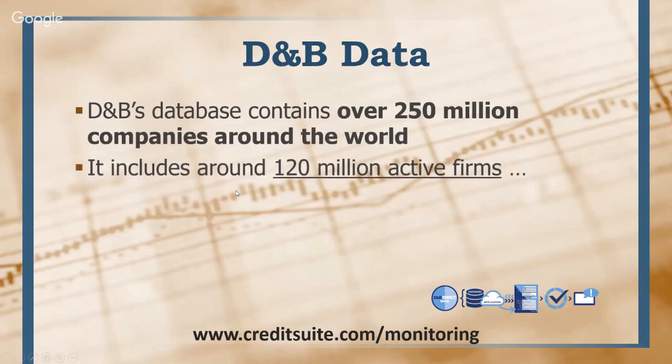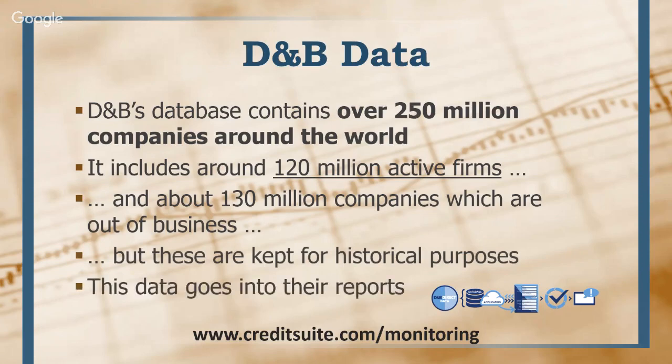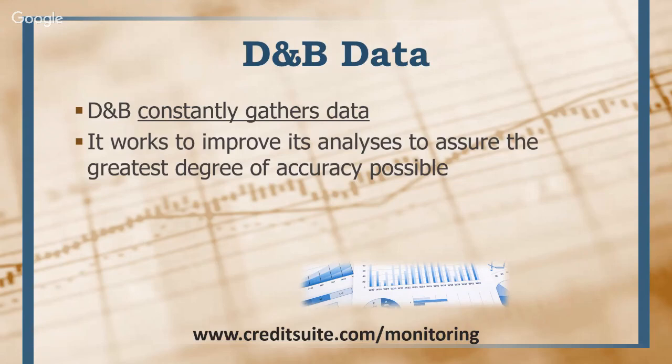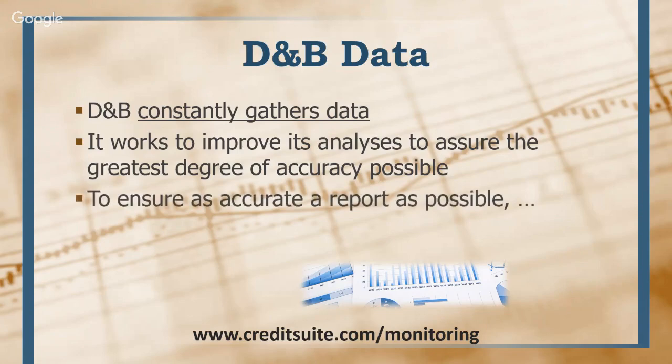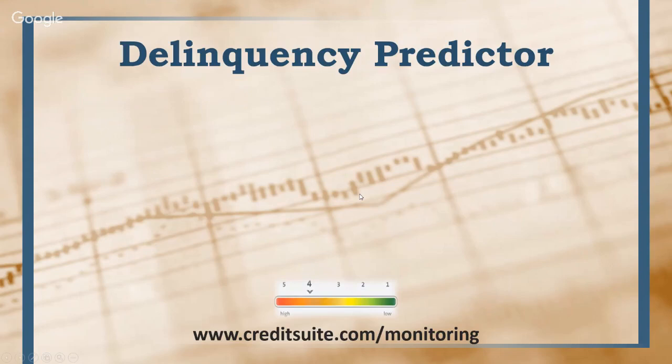D&B's database has over 250 million records on file — about 120 million are active companies that are open, and about 130 million are businesses that have closed their doors, kept for historical purposes. This data is what gets into the reports they issue to credit issuers and lenders. D&B constantly gathers data and works to improve how it analyzes that data. One important thing you can do in the commercial world — different from consumer credit — is actually supply things to D&B to control some of their scores. For example, if you have good tax returns that show your business is growing or profitable, those are things you want to supply to D&B, because your scores will differ whether they have your financial data or not.